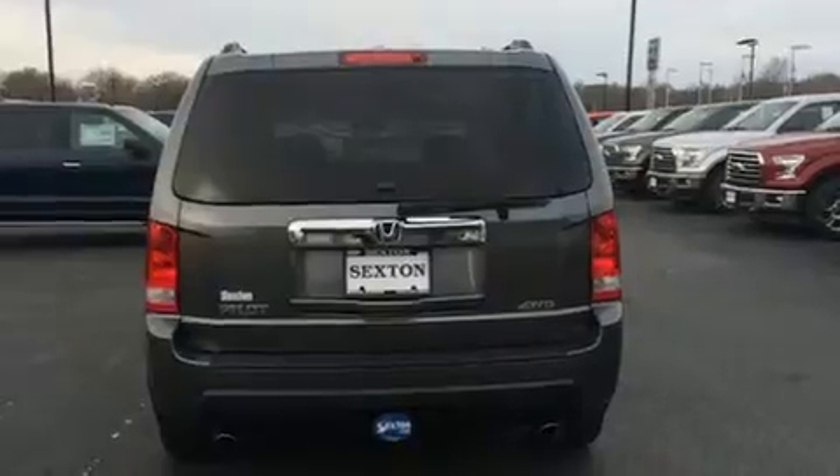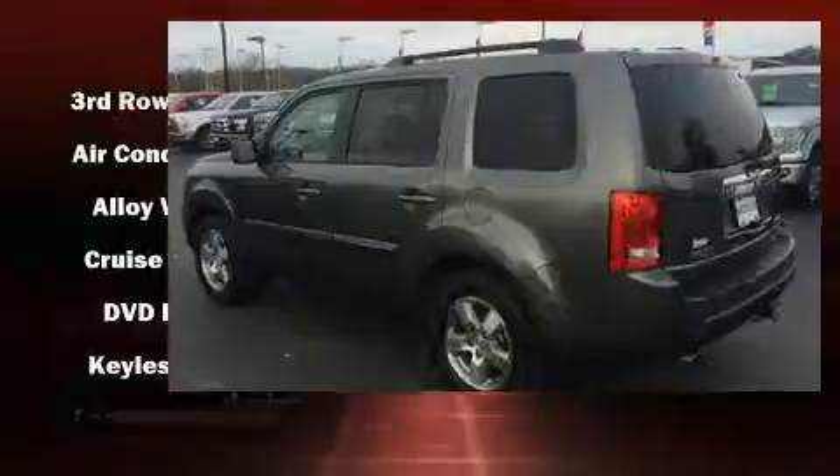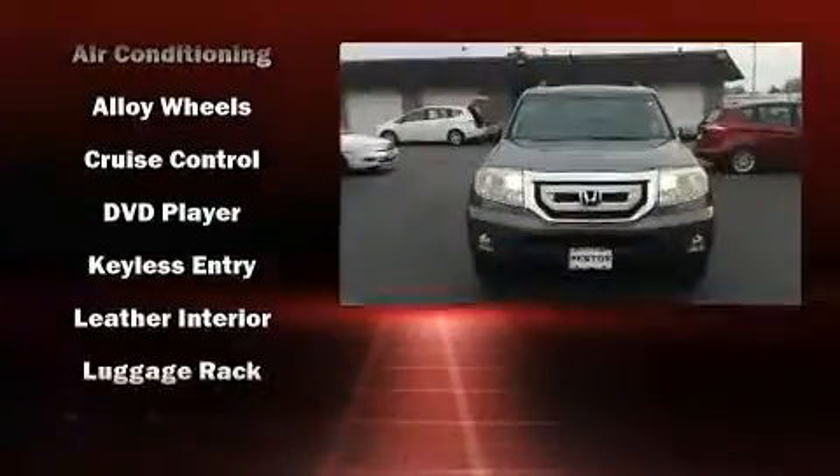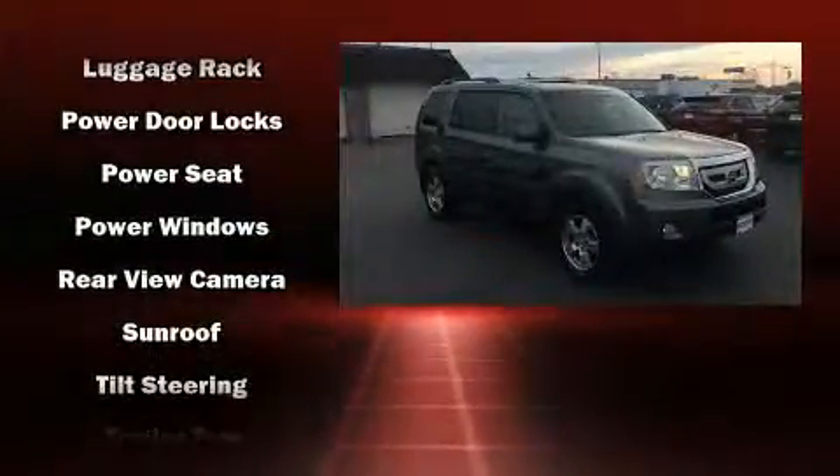Enjoy your favorite music via the stereo system, which includes a CD player with MP3 capability and 13 speakers, ensuring optimum sound no matter where you're seated. Rear LCD monitors provide entertainment that your passengers will appreciate, no matter how far the drive.